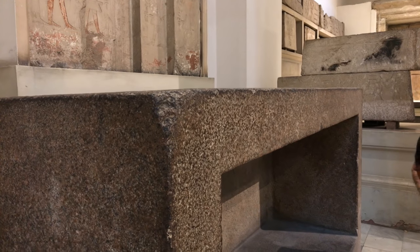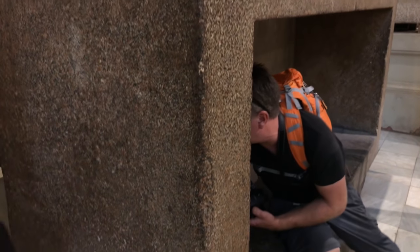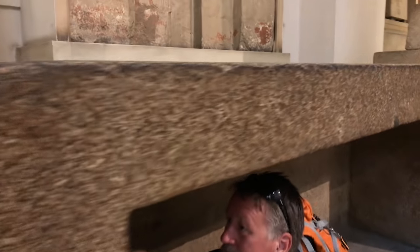Greetings, this is Brian Forster of Hidden Inca Tours, and this is the interior of the Great Egyptian Museum in Cairo. Now Jason here, who was on our recent tour in March 2018,